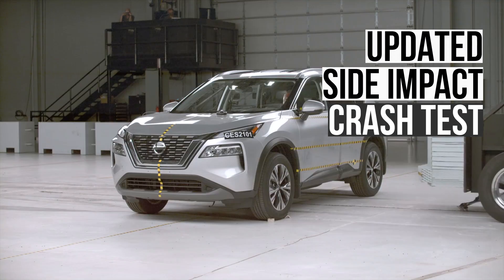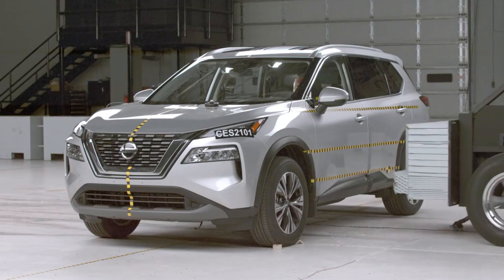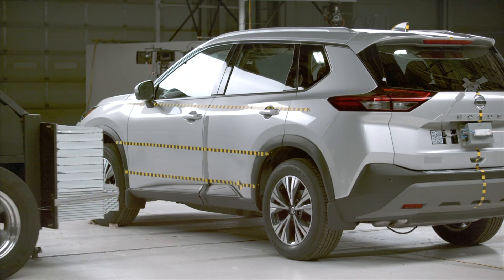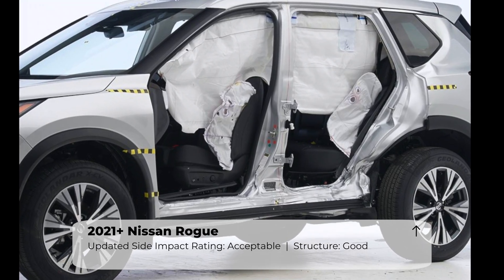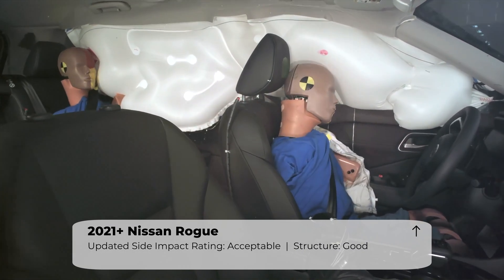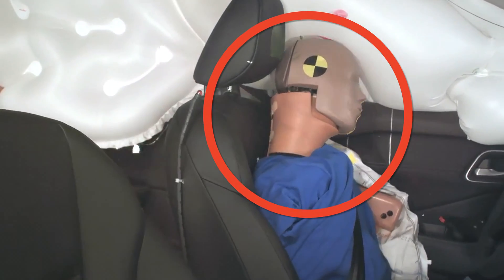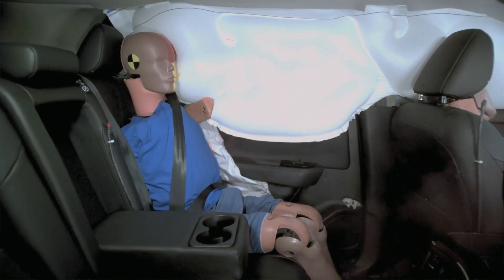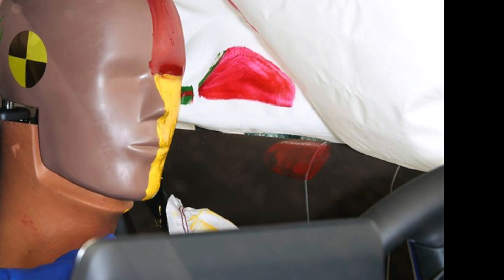Next up is the updated side impact test. This evaluation simulates what would happen if the Rogue was struck on its side by a 4,200-pound SUV at 37 miles per hour. This Nissan scored an acceptable rating. The structure performed well — the space between the seat center line and B-pillar comes in at an adequate 19 centimeters. Unfortunately, the Rogue has inadequate head protection. The driver and rear passenger heads made contact with the windowsill and C-pillar, respectively. This is disappointing, as the side curtain airbags should prevent head impacts with hard surfaces. Hopefully, Nissan updates these airbags to better protect against head contact.